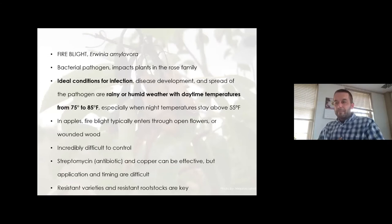Fire blight is a bacterial pathogen. Every plant disease has ideal conditions for infection — when that disease will become its most virulent. For fire blight, it's rainy or humid weather with daytime temperatures above 75 degrees, especially when nighttime temperatures stay above 55. In apples, fire blight typically enters through the flowers or through wounded wood. It's very difficult to control because unlike many fungal or other bacterial pathogens, fire blight is systemic — it gets into the vascular system of a plant and can move very rapidly through that vascular system to other parts of the plant.